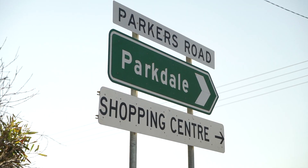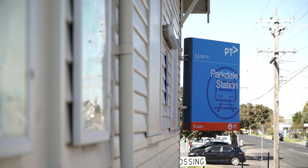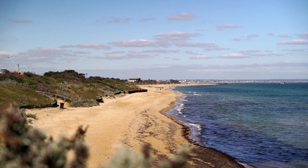Right on the Parkdale and Mordialloc border, you've got the best of either the Parkdale or Mordialloc shopping facilities, the transport, and arguably one of the best beaches in Port Phillip Bay right at the end of the street.